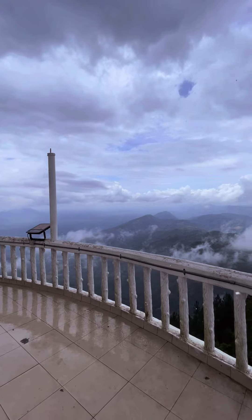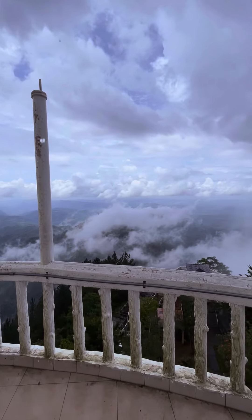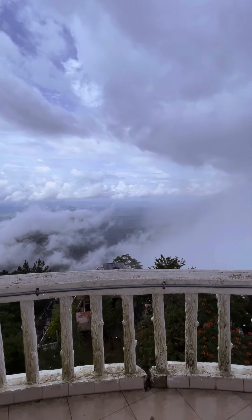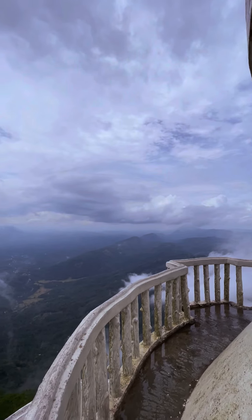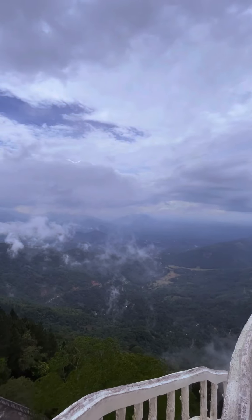Unfortunately we couldn't get right to the top because it was raining and it's a bit risky, but my god, would you just look at the view. Make sure you visit this place the next time you visit Kandy.